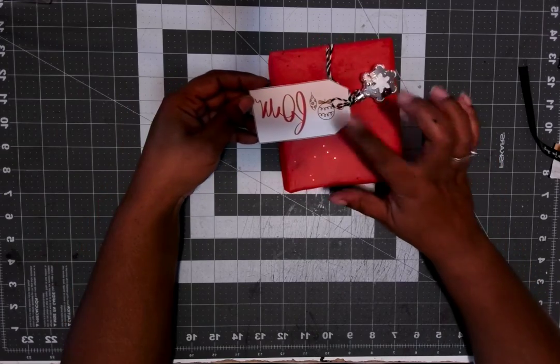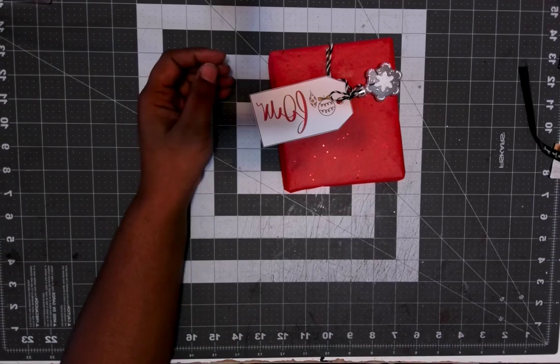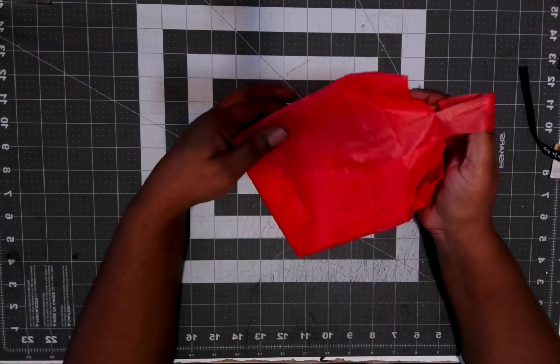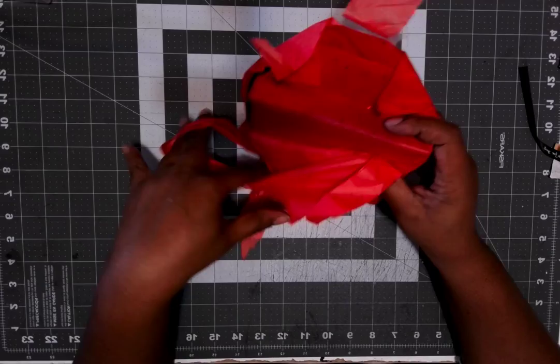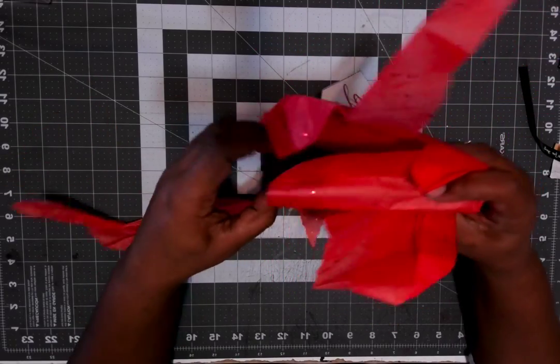Hello and welcome to day four of the Secret Santa swap. This is what I have for today. Let's get in here and see what we have. Don't forget to go check out everybody else and see what they got from their Secret Santa on this beautiful fourth day of December.